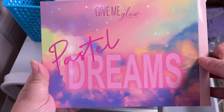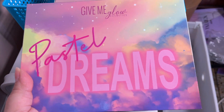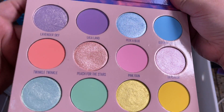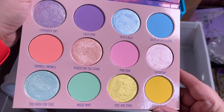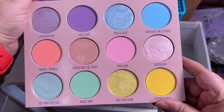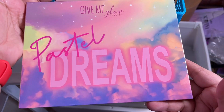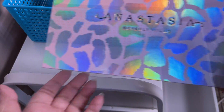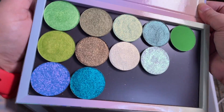First we have the Gimme Glow Cosmetics Pastel Dreams palette. I got this palette and a lot of singles from them. It's a beautiful palette — all pastels — but the shades are stunning, like beautiful duochromes. I've heard it's one of the best pastel palettes around. I'll also show you a custom palette I made with Gimme Glow singles in an Anastasia Beverly Hills empty magnetic palette.